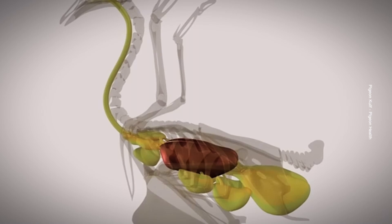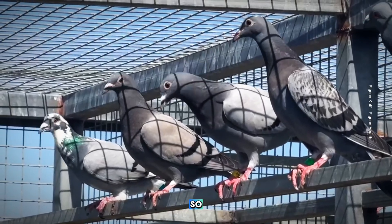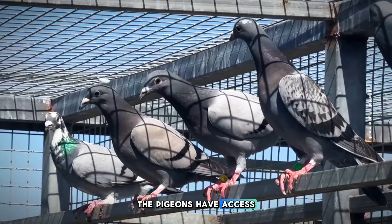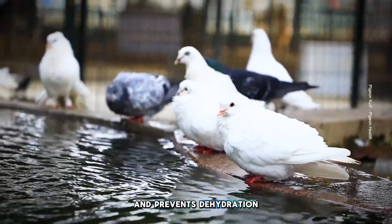This panting is normal. The bird also loses moisture in the cooling process, so it is essential that the pigeons have access to water. Drinking water replaces the lost fluid and prevents dehydration.